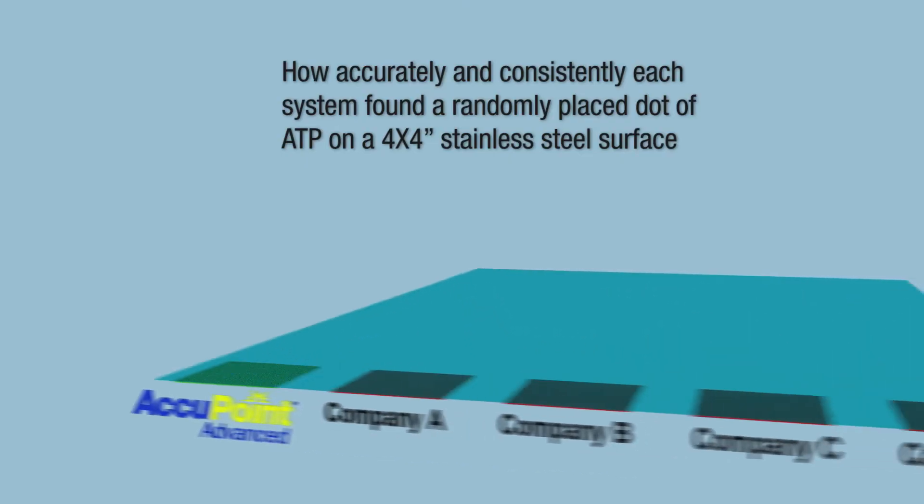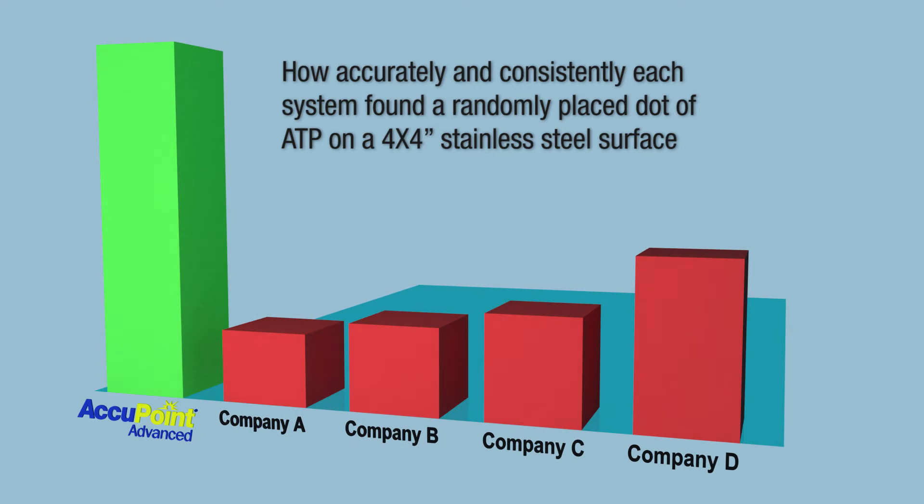With this in mind, the NSF study tested how accurately and consistently each system found a randomly placed dot of ATP on a 4x4-inch stainless steel surface.